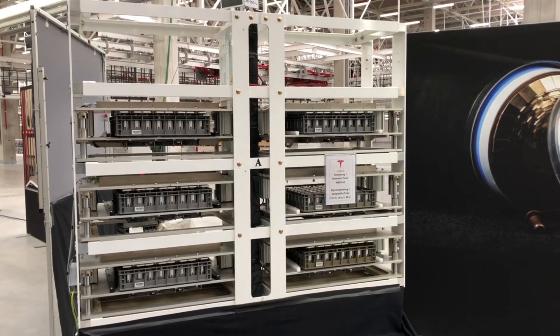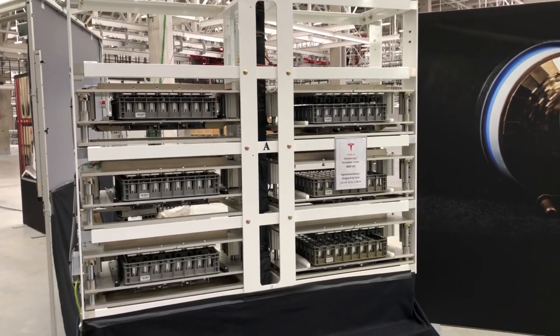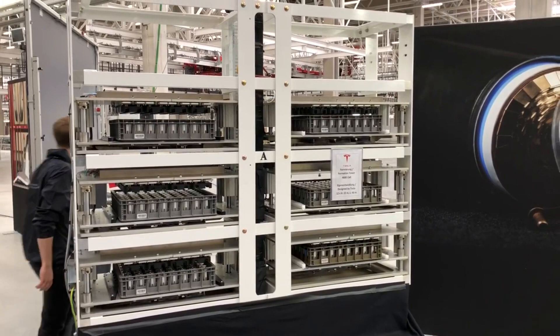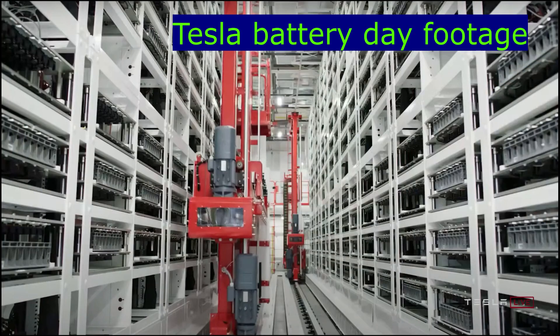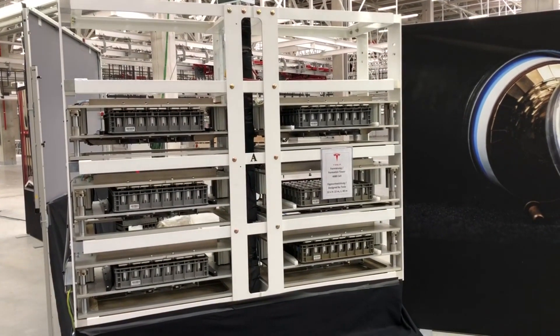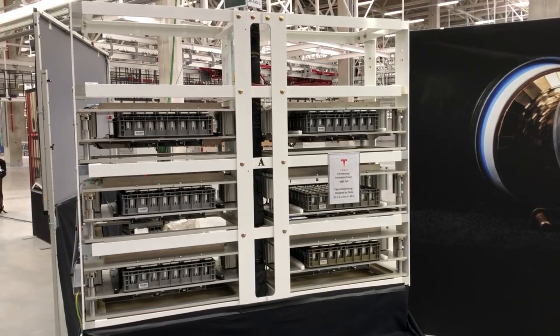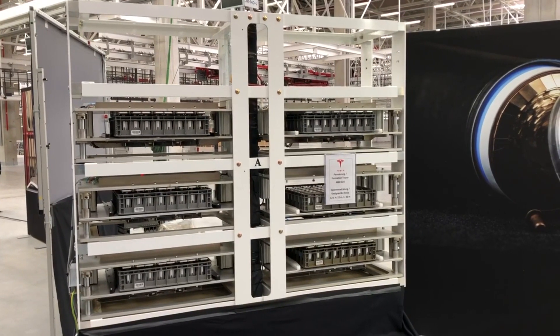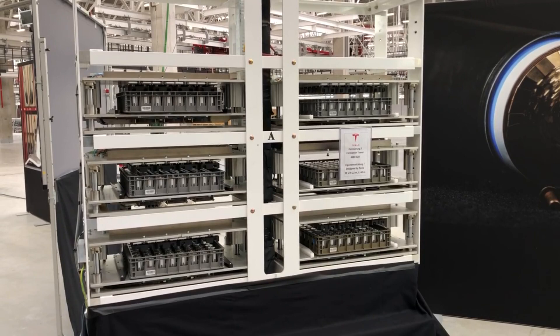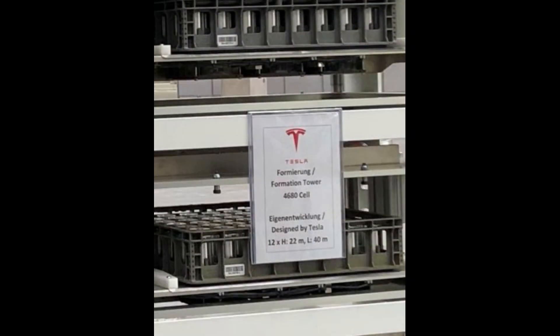This basket holds six-by-eight batteries, which is 48 batteries per basket. Based on footage from Battery Day, these baskets are put into the formation compartment by vertical lifters, also used in automated storage warehouses. Once positioned, they are lifted upwards, and by lifting them I assume they are automatically contacted — all 48 batteries at once — to perform the formation cycles.